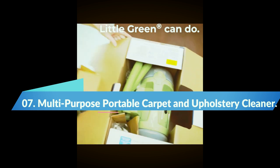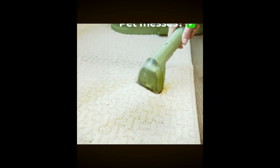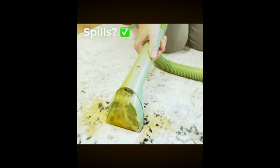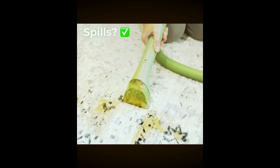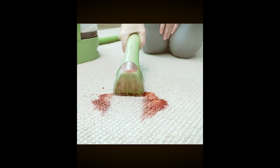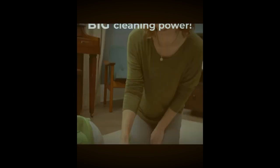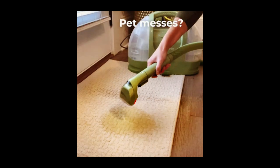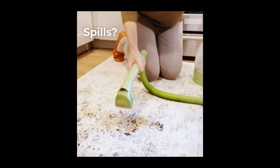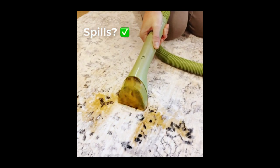Number 7: Bissell Little Green Multipurpose Portable Carpet and Upholstery Cleaner. The Bissell Little Green is a powerful cleaning tool that not only helps you keep your carpets and upholstery spotless, but it also supports a great cause — with every purchase, Bissell donates to the Bissell Pet Foundation, which helps save homeless pets. This carpet cleaner features strong spray and suction that removes tough pet stains, and a large 48-ounce tank capacity so you can clean more before having to refill.